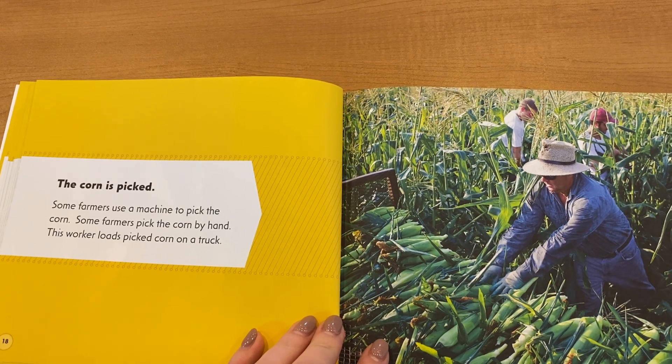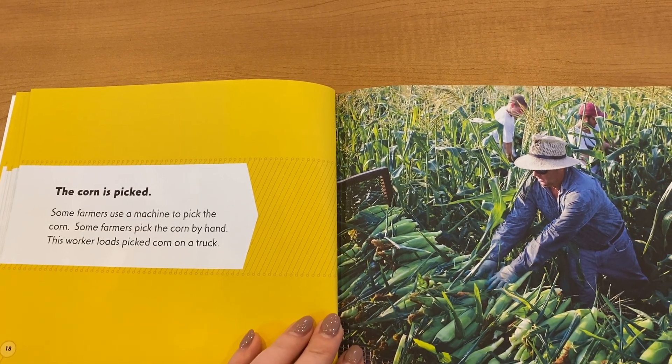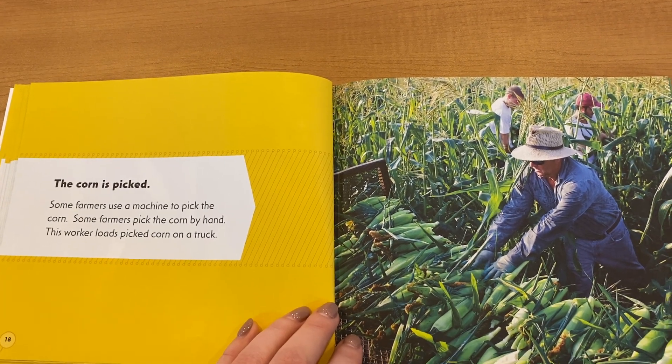The corn is picked. Some farmers use a machine to pick the corn. Some farmers pick the corn by hand. This worker loads picked corn on a truck.